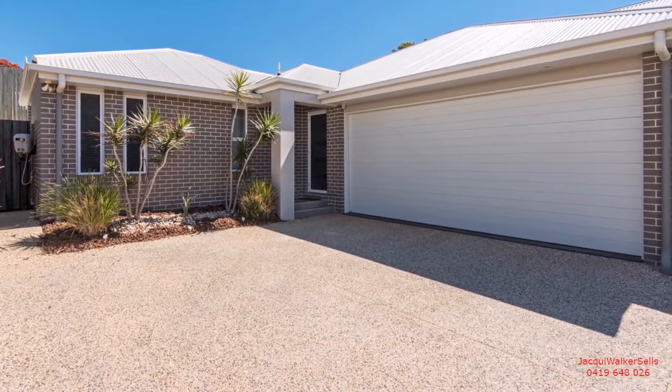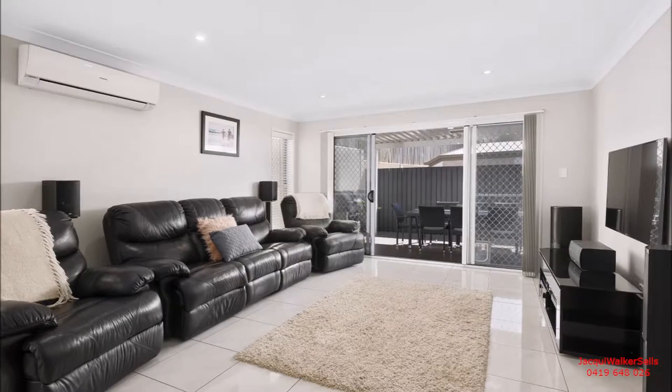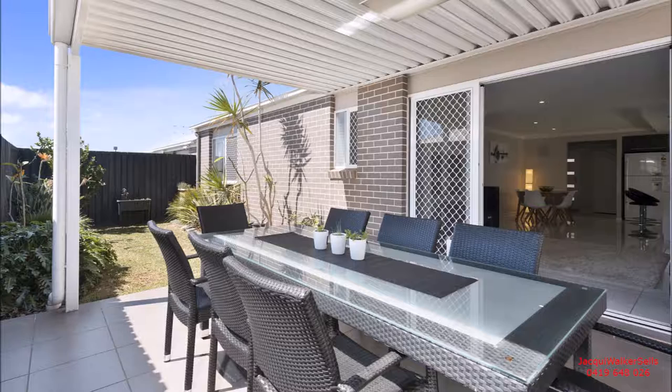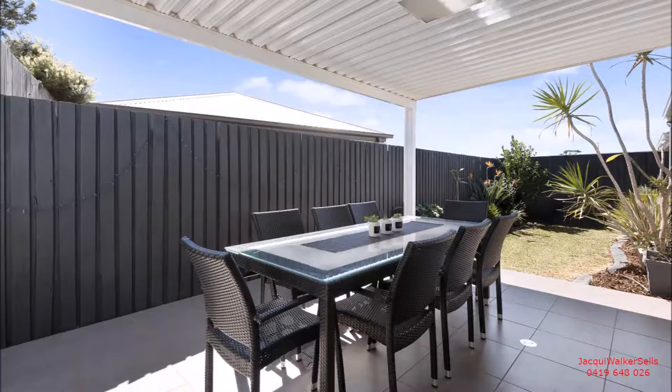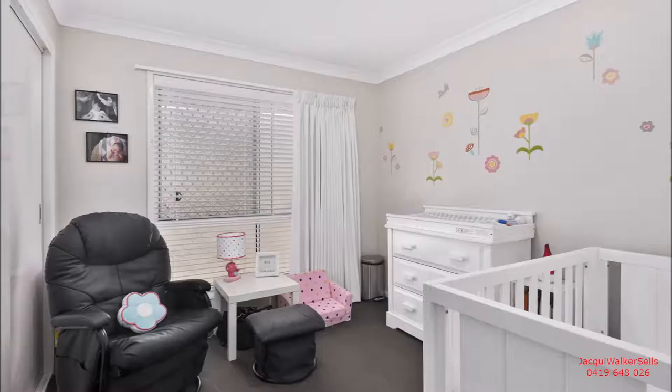There's a remote-controlled, larger-than-standard double garage with 9-foot ceilings and internal access, and a large open-plan living and meals area. Together with a formal entry and a covered outdoor entertainment area — this is the home to impress your guests.